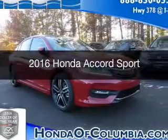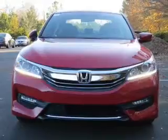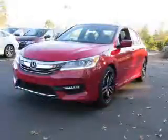This is a new 2016 Honda Accord. It's powered by front wheel drive, a 2.4 liter four-cylinder engine, and a continuously variable transmission.